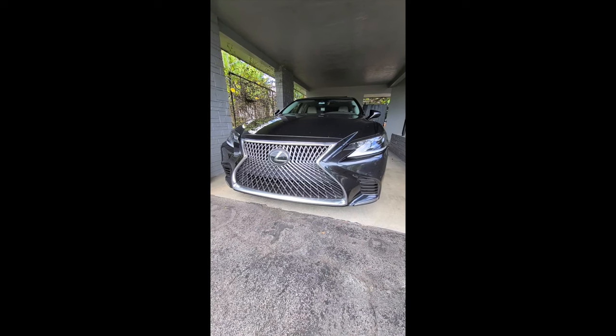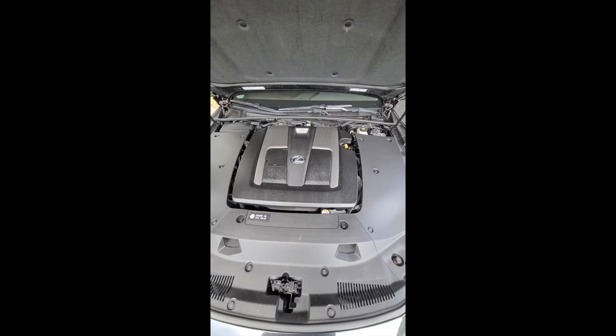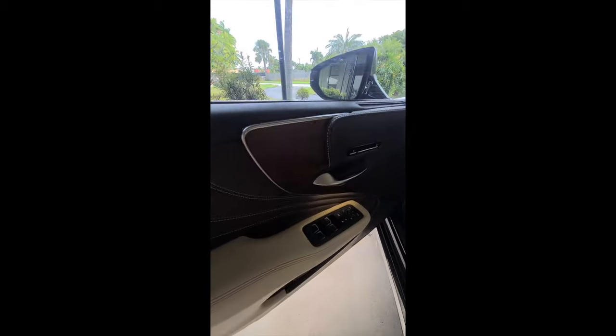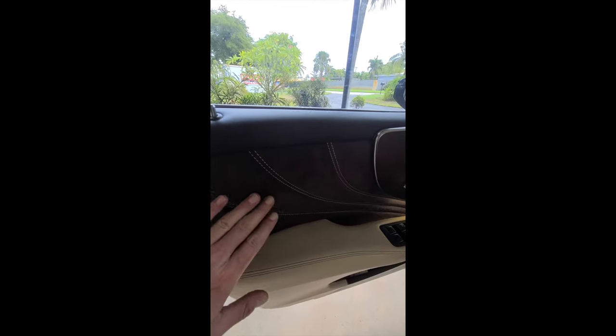2019 Lexus LS 500 — 3.5 liter twin turbo V6 pushing 414 horsepower and 442 pounds per foot of torque. Gorgeous interior with ambient lighting. This particular model has open pore wood, Alcantara door trimming, with leather on the armrest and leather on the upper side.